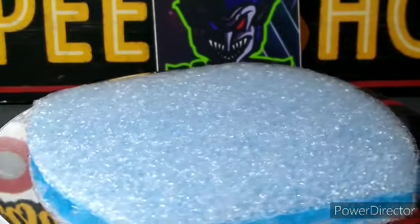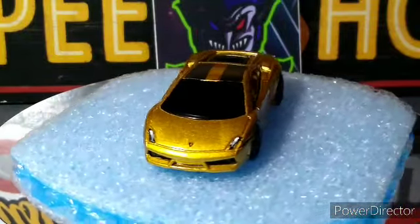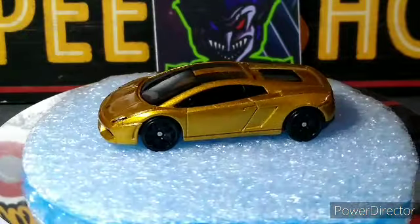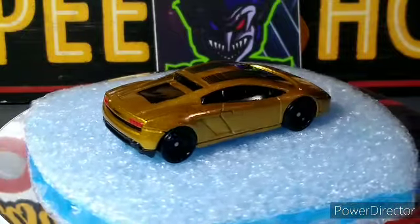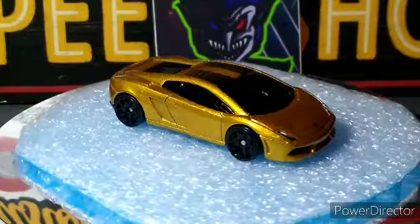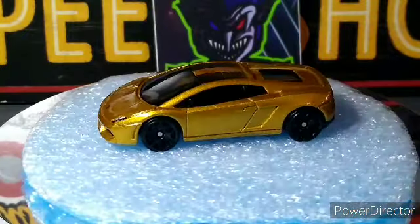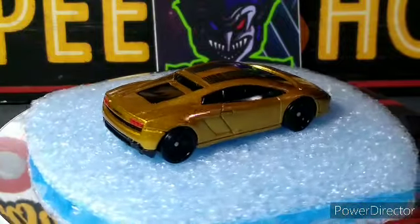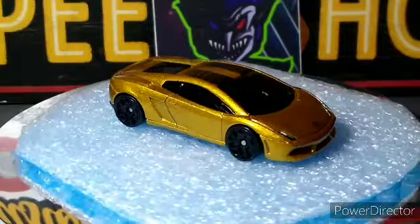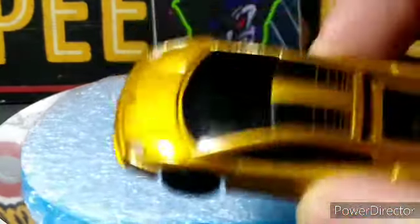Next up we got the Lamborghini Gallardo LP — that was the other exclusive color, in gold. There's a black double stripe on the top. This has got tail lights, the Lamborghini symbol, and the headlights — this one's fully done up with the emblem. Beautiful gold color, wheels look great on it. The honeycomb wheels in black look really good.